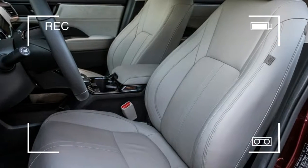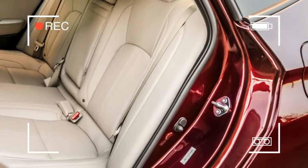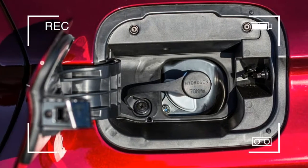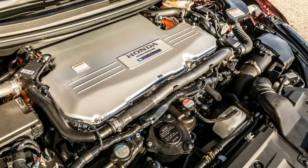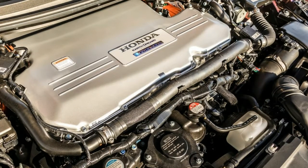But the reality isn't usually that rosy. Often, hydrogen comes from the less efficient process of separating hydrogen from natural gas, which then requires it to be trucked or piped to the station. Filling the Clarity with hydrogen isn't any more difficult than pumping gasoline into an Accord, although finding a hydrogen station may prove impossible outside of the Los Angeles area.